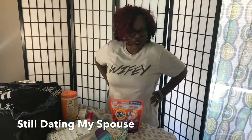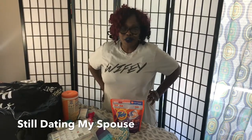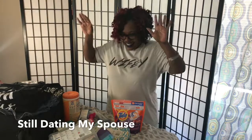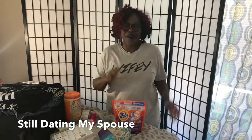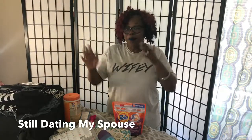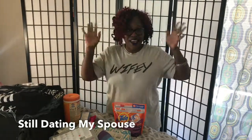We look forward to traveling with the kids this summer. We have a full summer plan, so I'm all excited. I am Pamela at stilldatingmyspouse.com and I'm getting ready to travel with the kids. Y'all have a good summer.